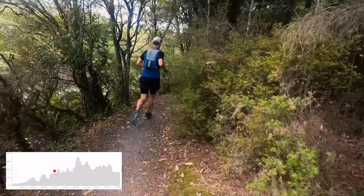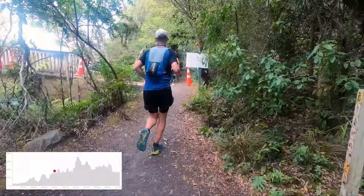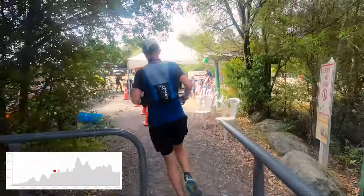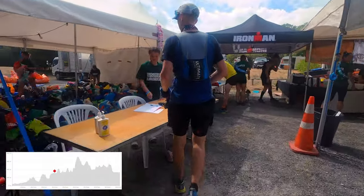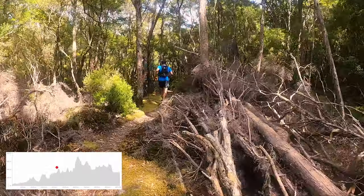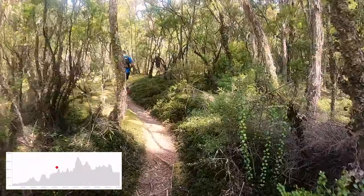You'll keep running on this largely non-technical single track until you reach Outlet aid station, the first place where you can pick up a drop bag. Personally, I only tend to leave food at this aid station, because I think of Okatina aid station as the natural halfway point of the race, even though it's a bit further beyond.